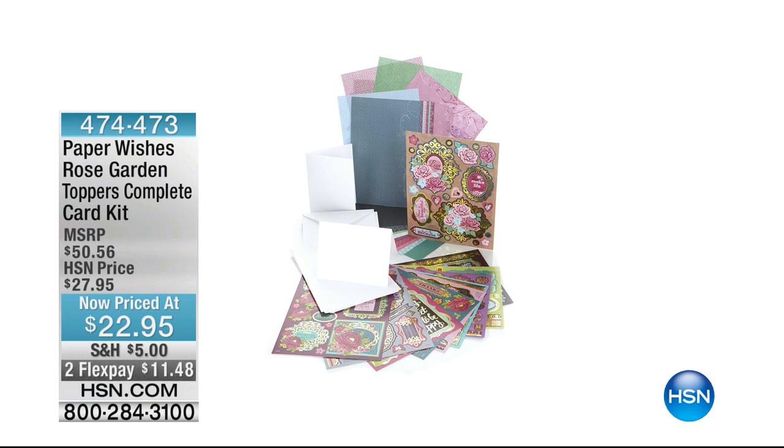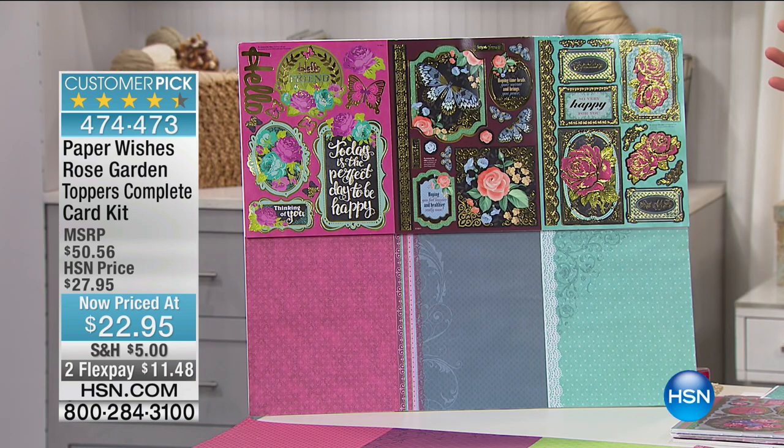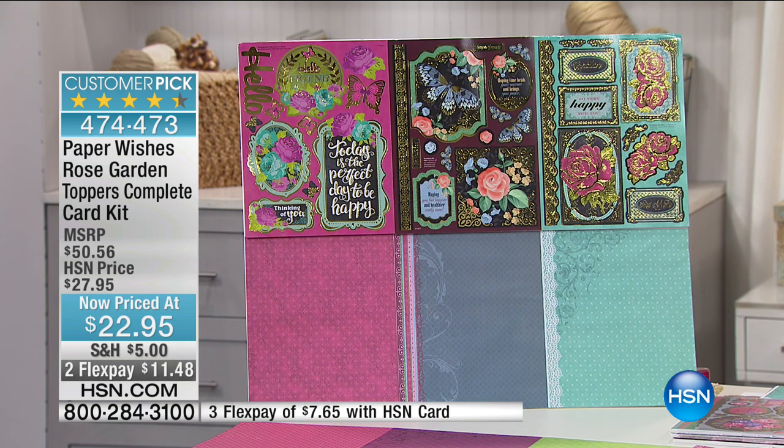Also coming up is the Paper Wishes Rose Garden Topper's Complete Card Kit, item number 474-473, at $22.95. And the Mary and Bright embellishing kit with 120 pieces — item number 503-965 — will be coming up later as well. This entire two-hour event is about getting all your tools and supplies for card creation. With this pack you can make up to 24 different cards — all you need is glue and scissors.